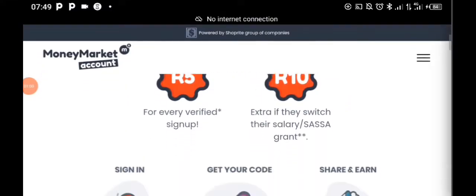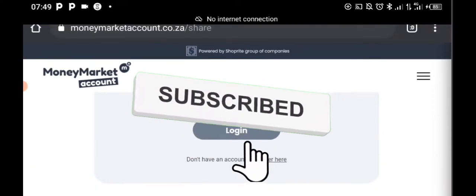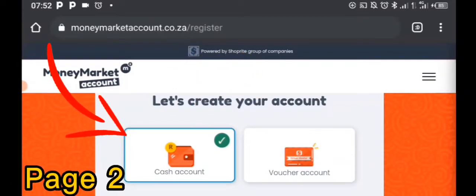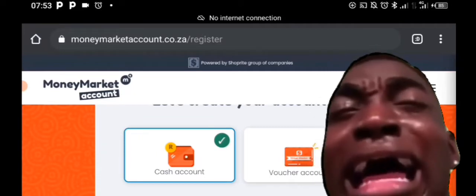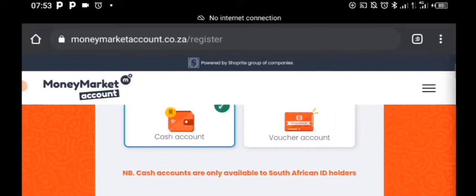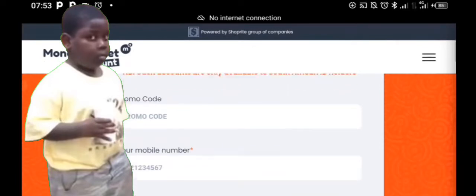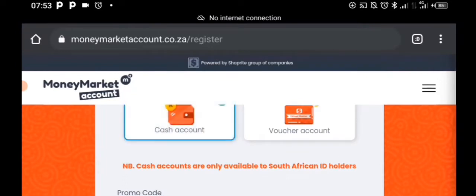What you're going to do is scroll down and tap on Register. Remember, right now we need money, so we just have to select Cash Account. If you select Virtual Account, you won't be able to get money — you will only be able to get vouchers at Shoprite. If you're not South African and do not have a South African ID, you won't be able to get a Cash Account; they will request your passport instead. So I'm going to select Cash Account.